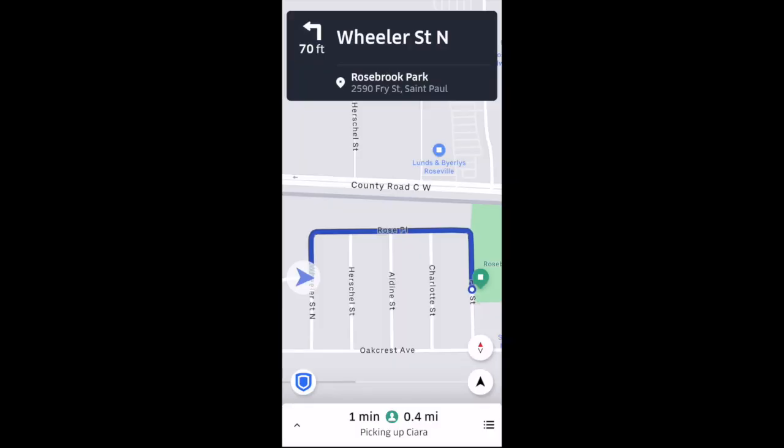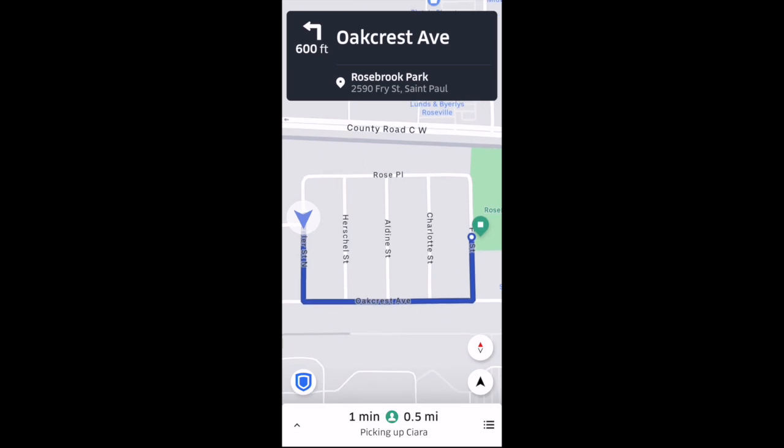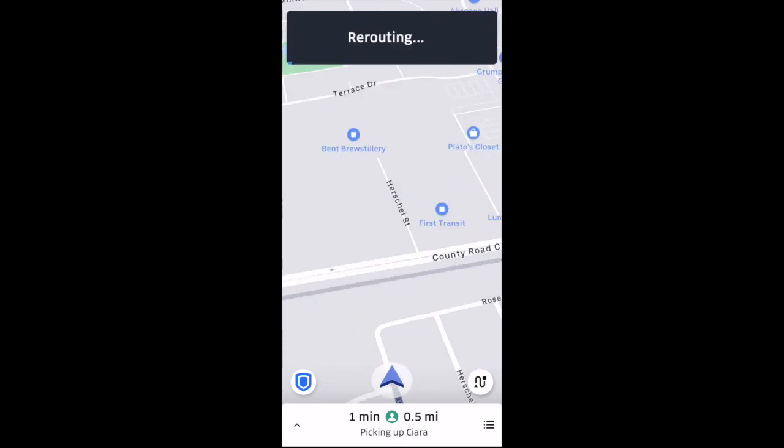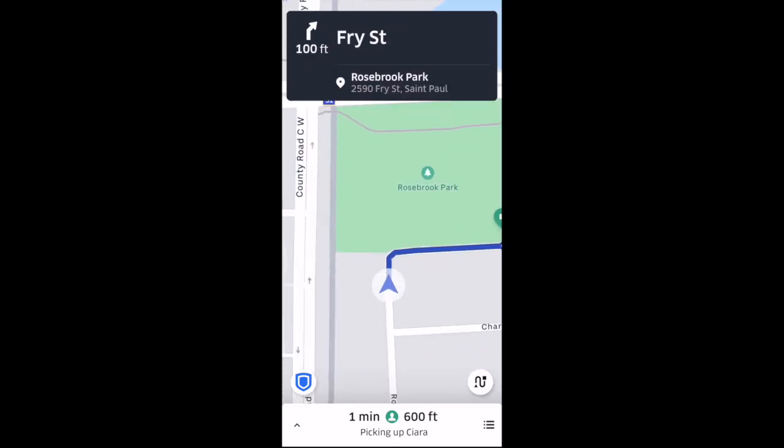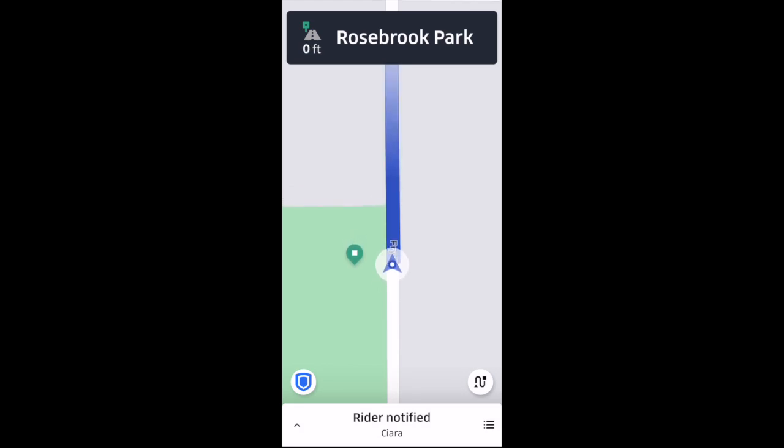Next we'll navigate to the passenger. In order to initiate navigation, you'll just select that navigate arrow at the bottom right there. And once you get near the rider's pickup location, they will be notified. The bottom box will automatically slide up, and when you want to start the ride, you'll just slide that start button over.